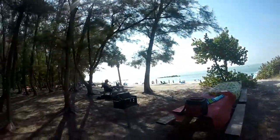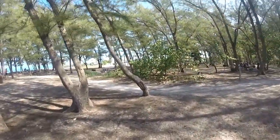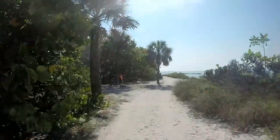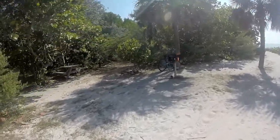Here we are at the wooded picnic area with the grills and picnic tables. We have a little beach path here. Someone really has that fire going in that grill.